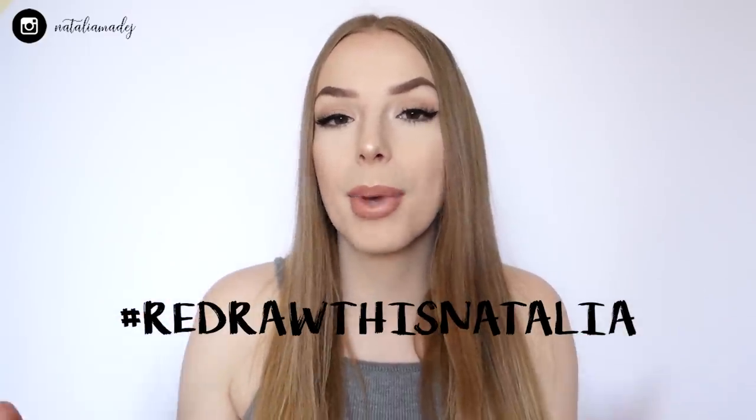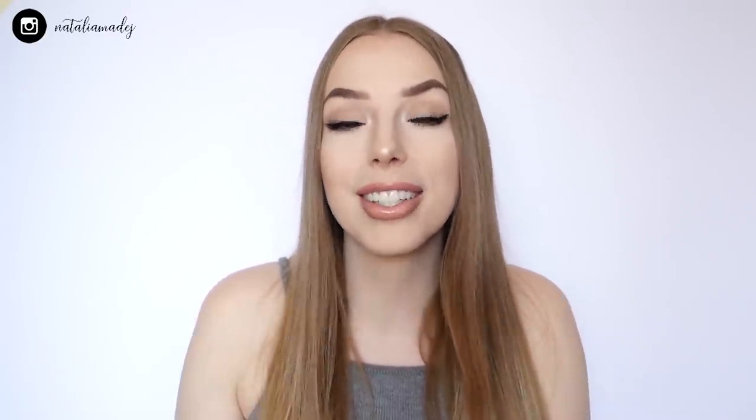Before we jump into today's video, for all of you guys that are new to my channel — hi, hello, nice to have you here, thank you so much for supporting me. If you want to join our challenge, all you need to do is upload the picture you want me to redraw on your Instagram account, make sure it's not private, and use the tag #RedrawThisNatalia so I can see and review all your submissions in one place.